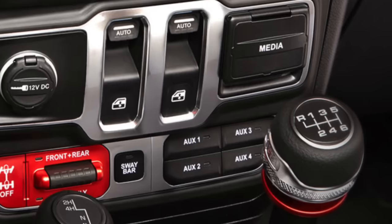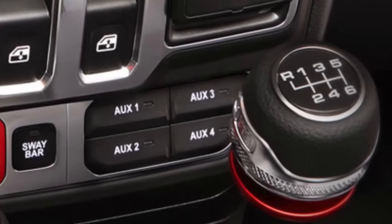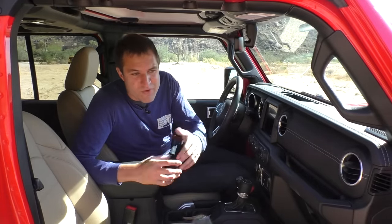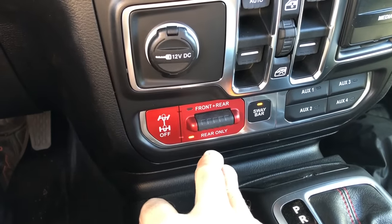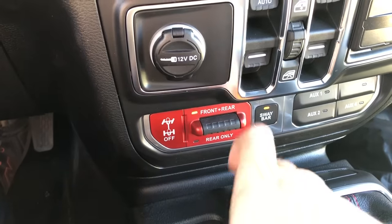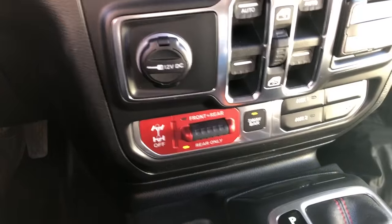Also cool is the fact that the Rubicon models now offer built-in auxiliary switches. In the past, if you wanted to mount extra lights or an air compressor to your Wrangler, you had to drill into your dash and mount a switch somewhere that was kind of ugly. Now those switches are ready for whatever you want to mount on your Wrangler. To the left of the auxiliary switches in the Rubicon, you will find the differential lock — it's painted red to match the tow hooks. You just flip it up and down to turn on the rear diff lock or all the diff locks, and they automatically go on.